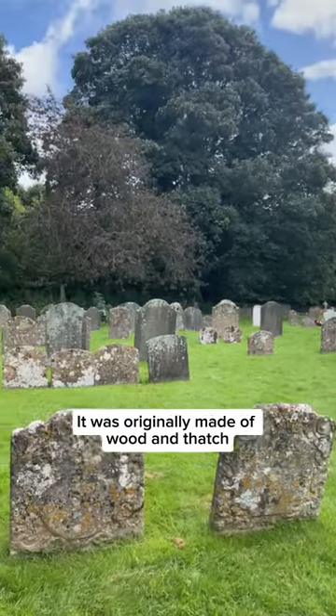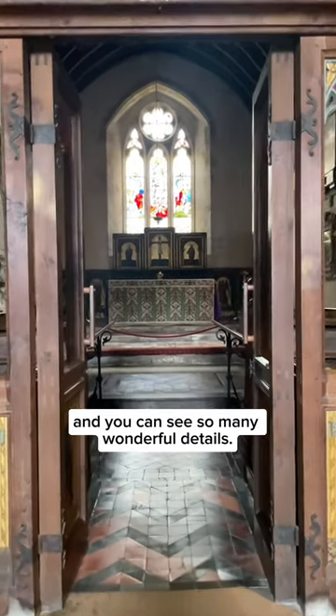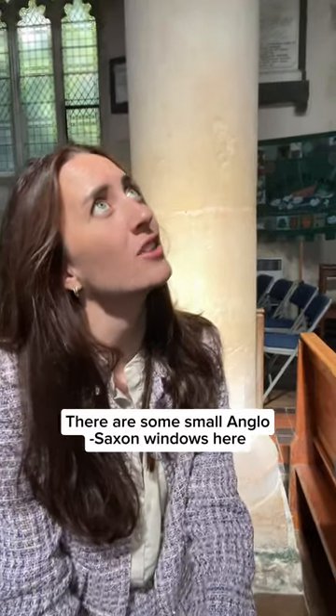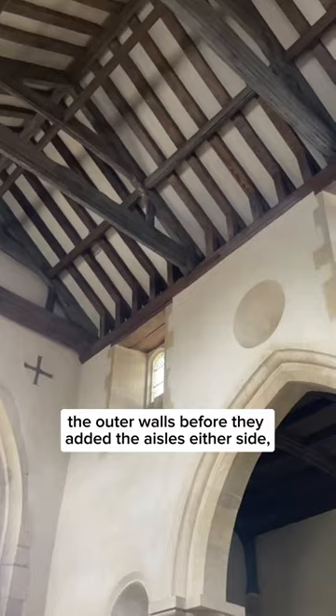It was originally made of wood and thatch but then later rebuilt in stone, and you can see so many wonderful details. There are some small Anglo-Saxon windows here which originally would have been part of the outer walls before they added the aisles either side.